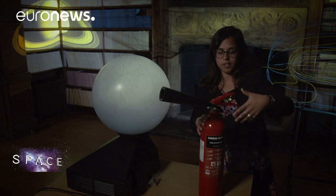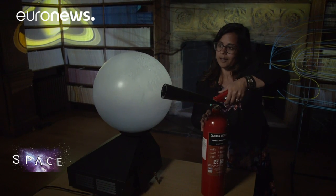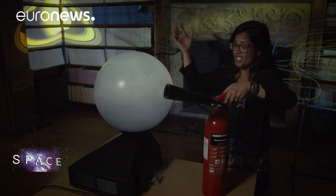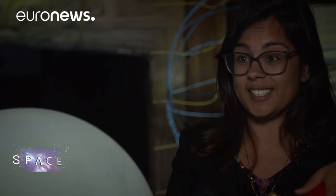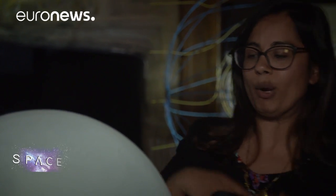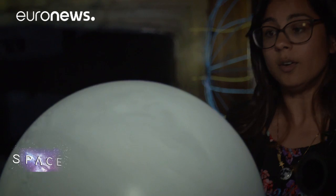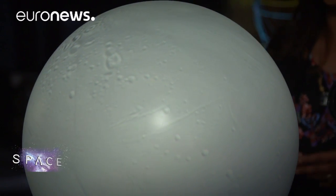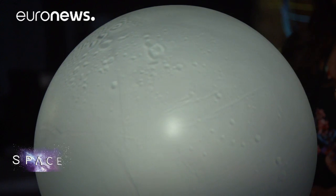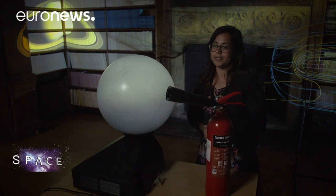We've got a fire extinguisher here today to show us what the plumes really look like. You can see that they jet out — you can see how active Enceladus really is. And as the plume jets out, it covers Enceladus in fresh material, making it the brightest object in the solar system. It also replenishes the E-ring, which is one of the wider rings of Saturn, which shows why Enceladus is so important for Saturn.